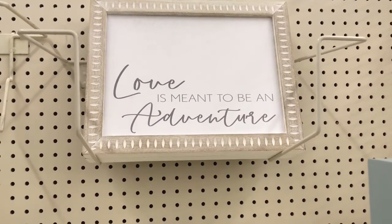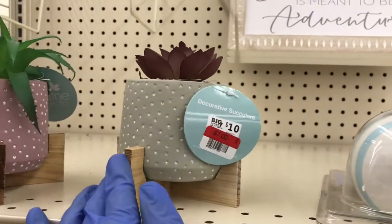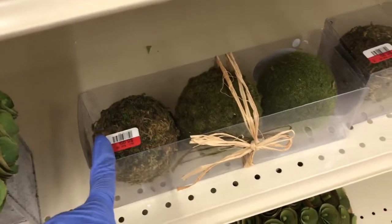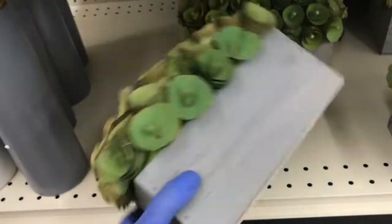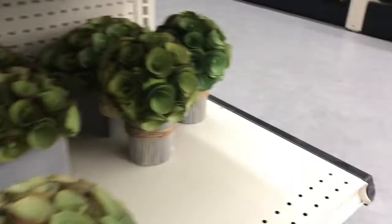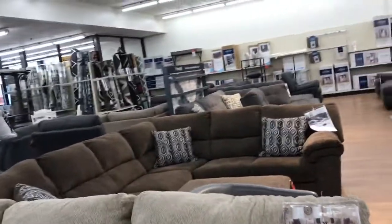These all say 'Love.' This one says 'With You I Am Home' — that one is six dollars, not marked down. And 'Love Is Meant to Be an Adventure' — beautiful. This one is marked down to seven, and this one to two. Then they have moss balls marked down to $6.99, and this wood rose arrangement is $9.99. You have this vase for $5.50, and the taller one and smaller ones too — aren't they pretty?